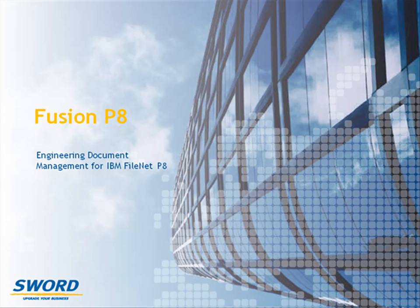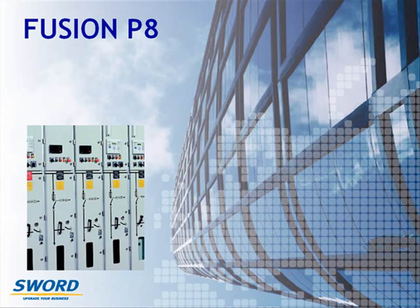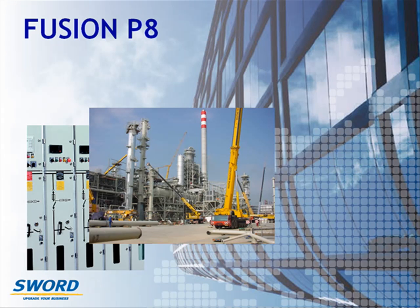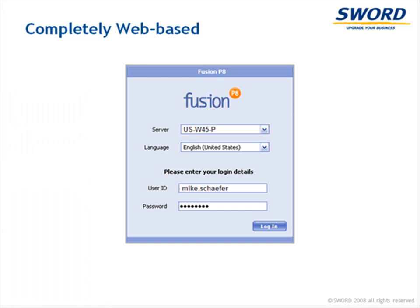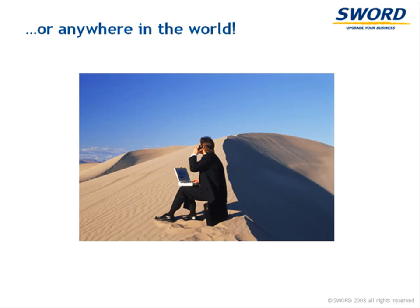SORD's Fusion P8 is a simple way to manage complex engineering documentation for manufacturing projects, capital projects, operating plants or facilities. Fusion is a web application so you can log in and easily access your work from anywhere in the world.